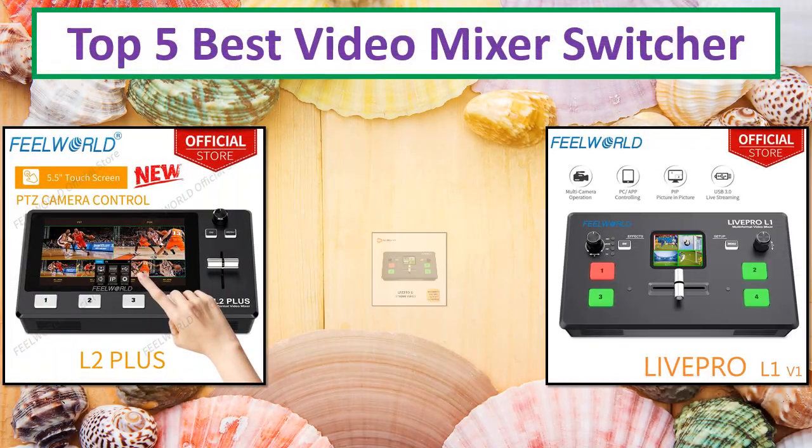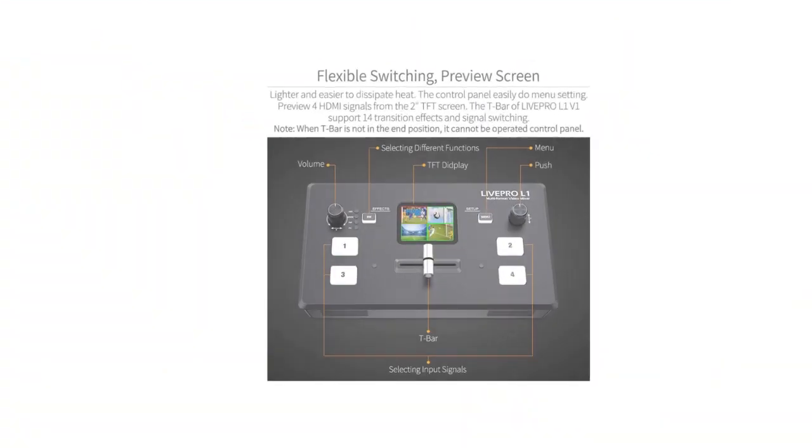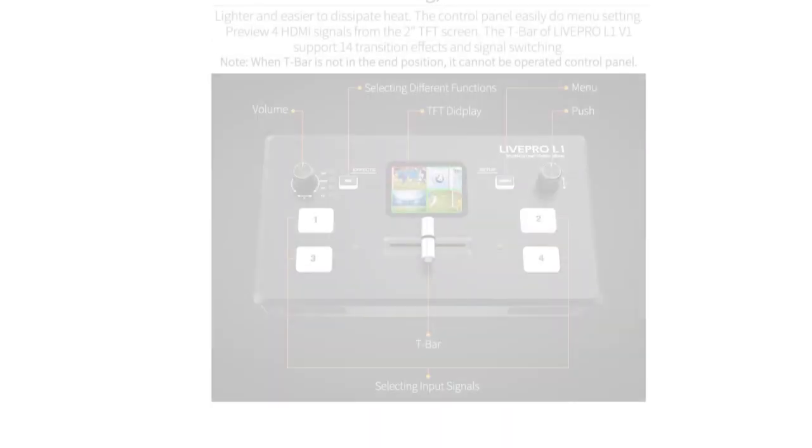Hi everyone, welcome to my channel. In this video I have compiled a list of the top 5 products in the market. We will show you 5 top rated products to buy in 2024.